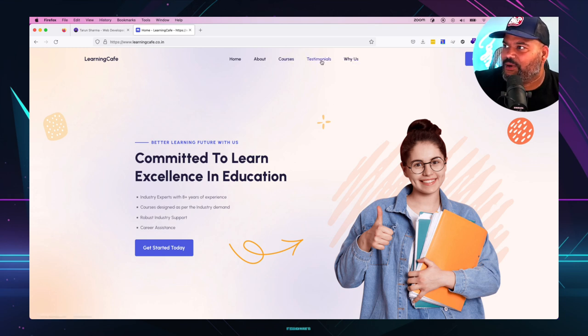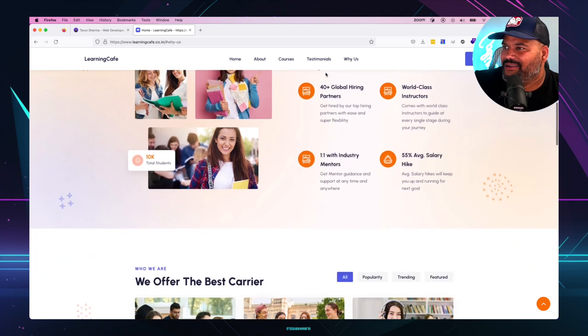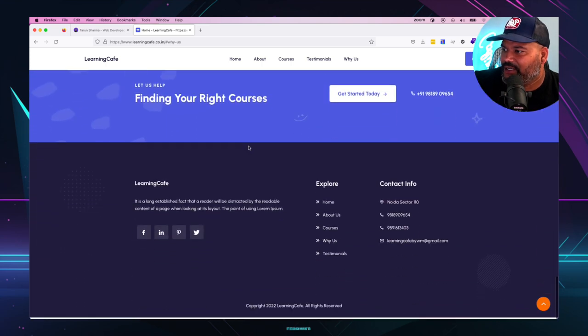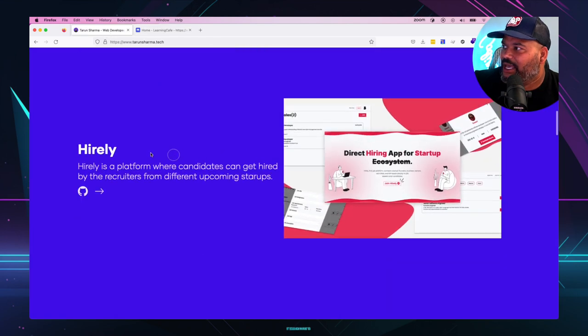As far as the front-end it's pretty legit. The courses, 'About,' and 'Why Us' sections don't work, but this is more to show front-end skills — it's not a full stack project — so that's fine. So far so good.